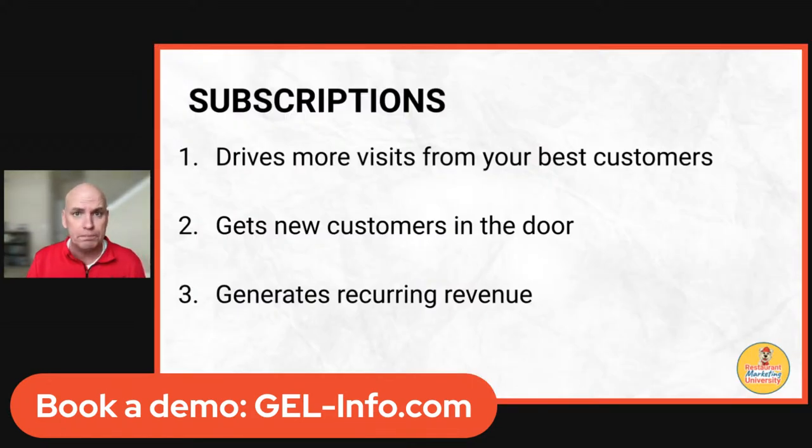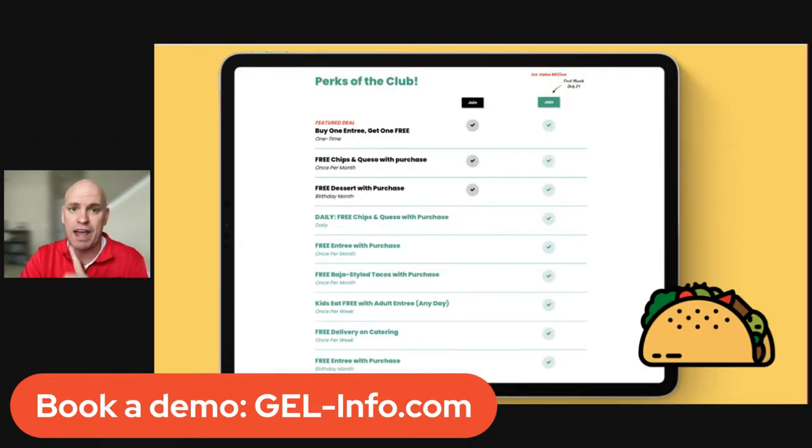Subscriptions are the way we're moving. How many subscriptions do you have right now? It's going to drive more visits from your very best customers — people that love you and want to come in all the time. It's also going to get new customers in the door and generate recurring revenue every single month.